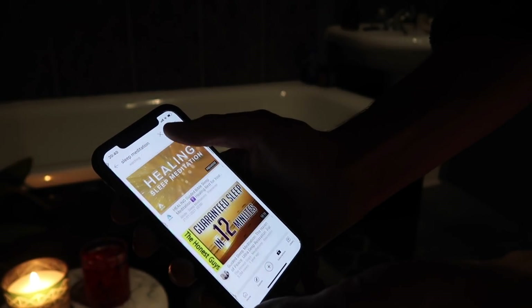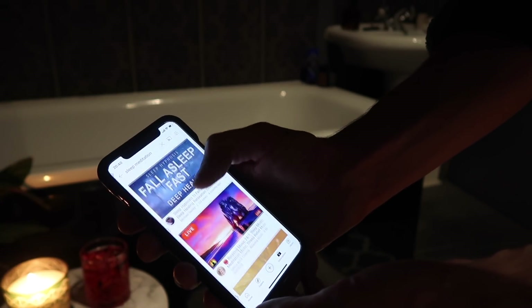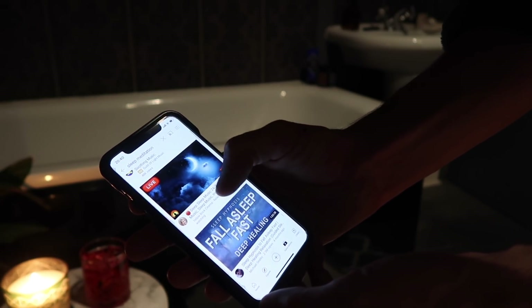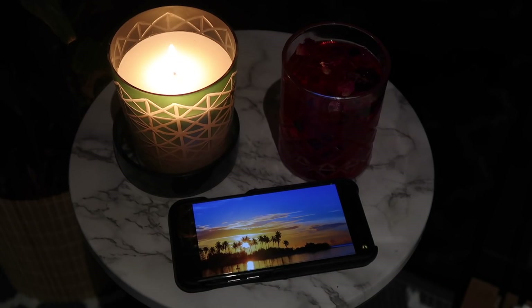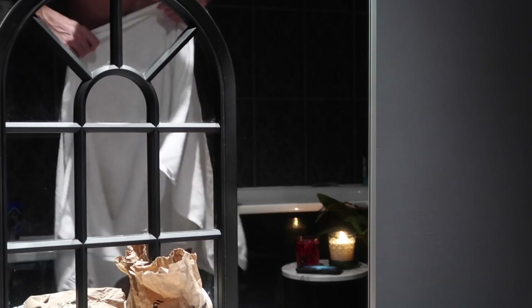Once my bath is run I'll often put on a guided sleep meditation. You can find these by searching on YouTube — they play some really nice relaxing music and ambient sounds that you can just relax to while you're in the bath. I also like to switch the lights off and just have candlelight as well. I find that really nice and it helps me start to feel really sleepy.